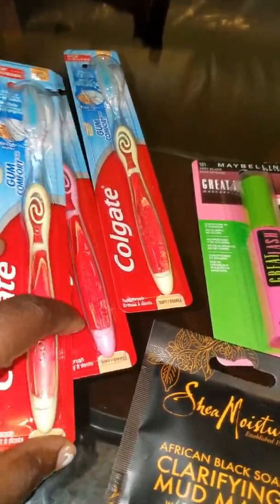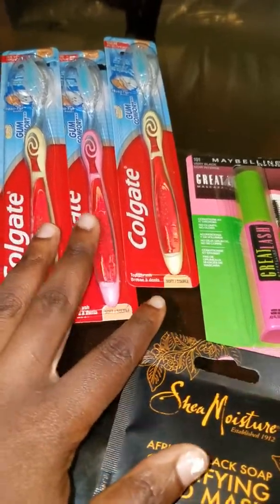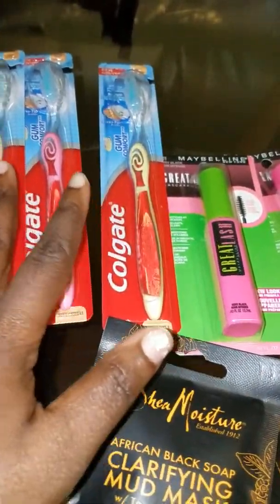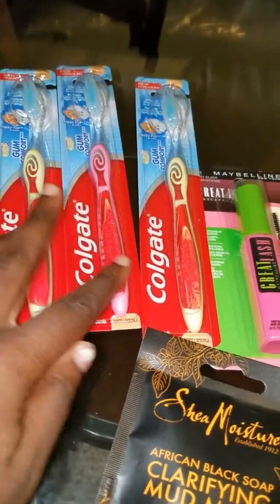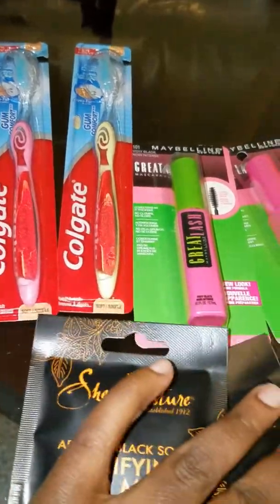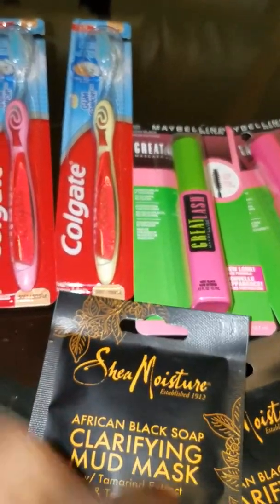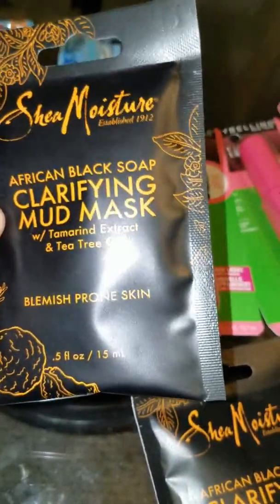Toothbrushes are great for when guests and people come to your house. As a couponer, you don't pay for toothpaste and you don't pay for toothbrushes. This was an awesome deal!